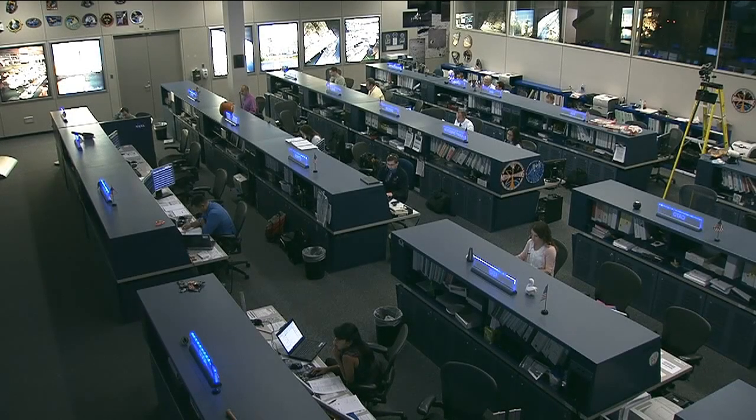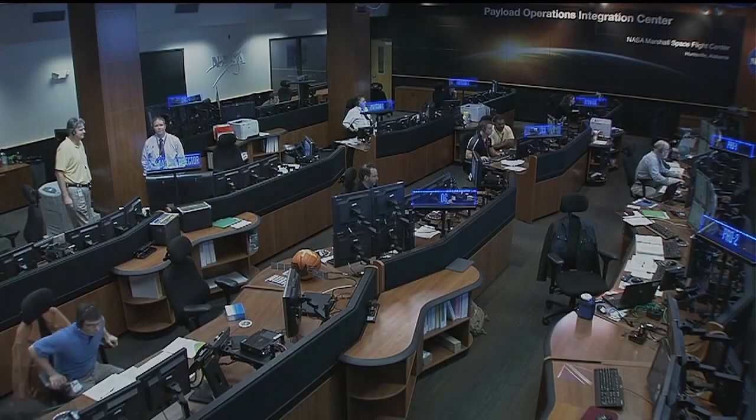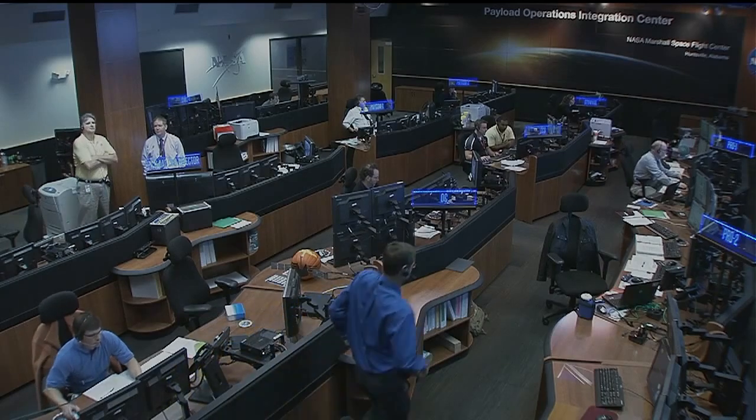This is Mission Control Houston. Let's go down now to the Marshall Space Flight Center in Huntsville, Alabama and talk with Laurie Meigs. Typically we wouldn't be talking about a printer heading up to the space station, but we hear that this one may be a little bit different and special.